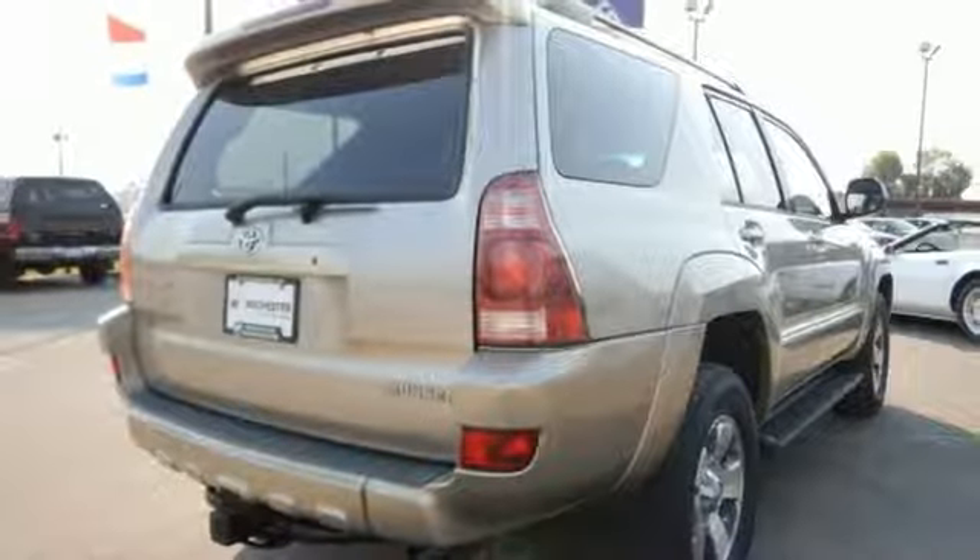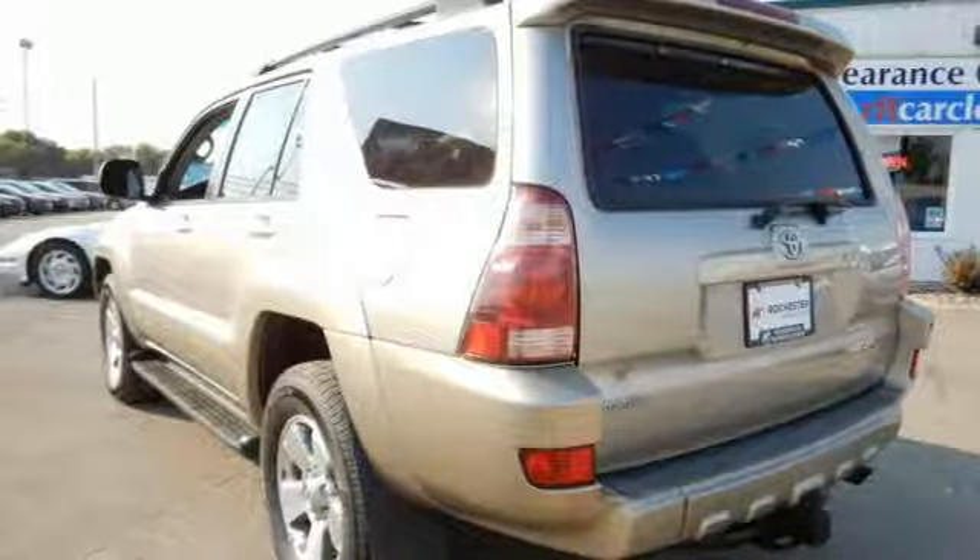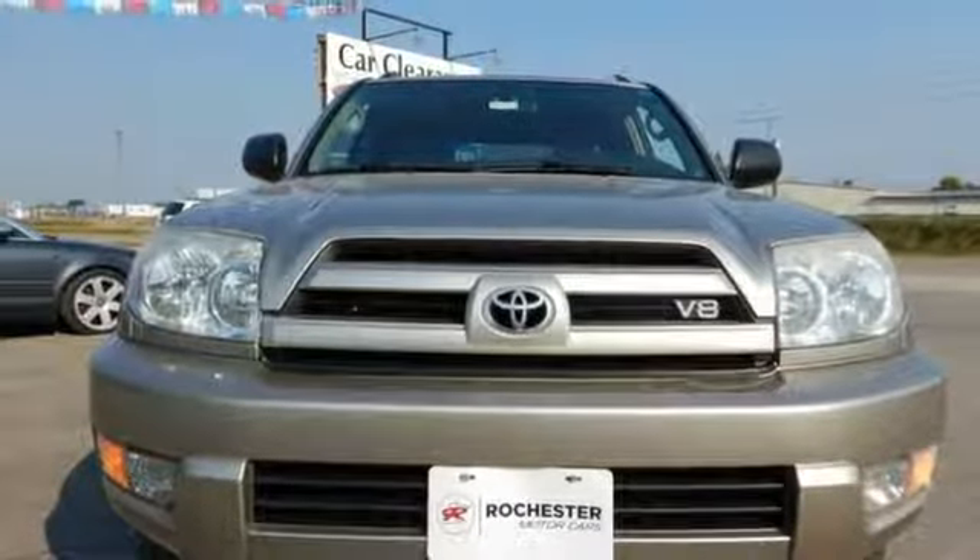With Toyota quality built in and a wide range of active and passive safety features, this 4Runner is an excellent choice. Take it for a test drive today.